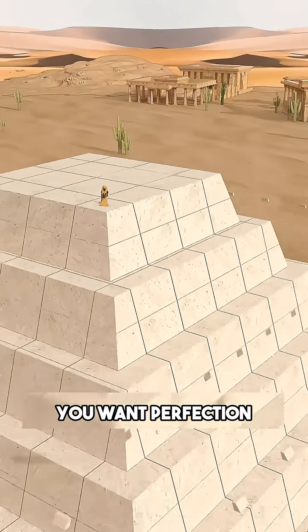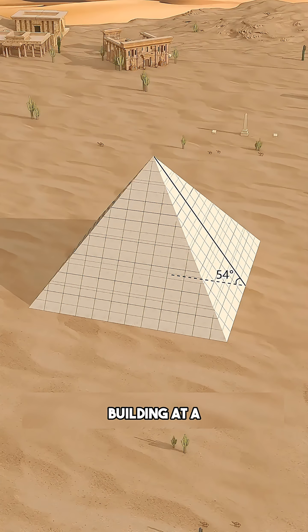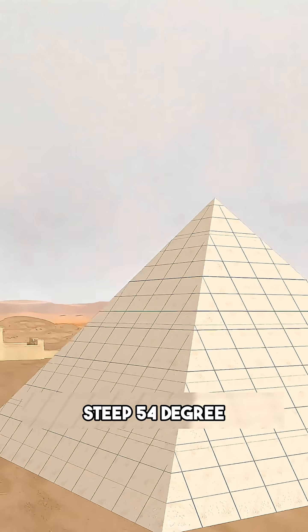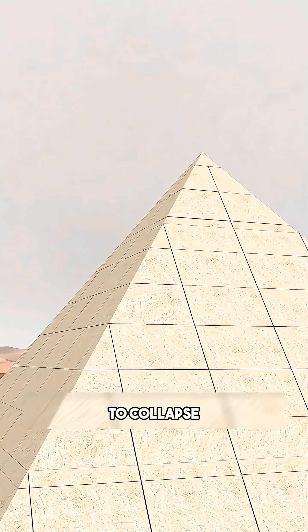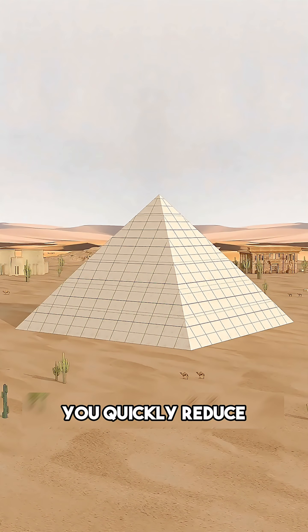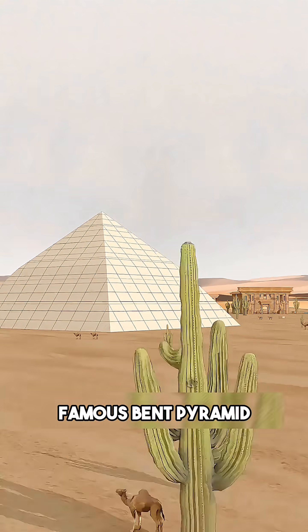However, you want perfection. You want smooth sides. So you try again, building at a steep 54-degree angle. But halfway up, the structure becomes unstable — it is about to collapse. Panic. You quickly reduce the angle just to finish it safely. This creates the famous bent pyramid.